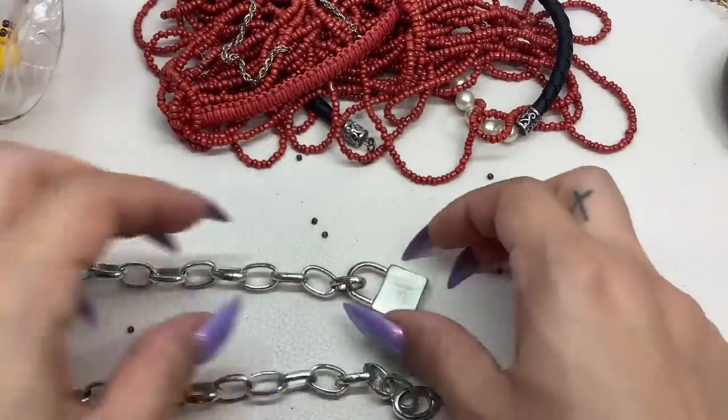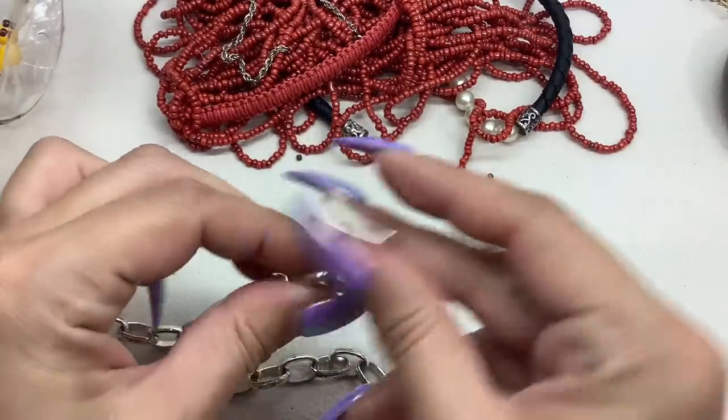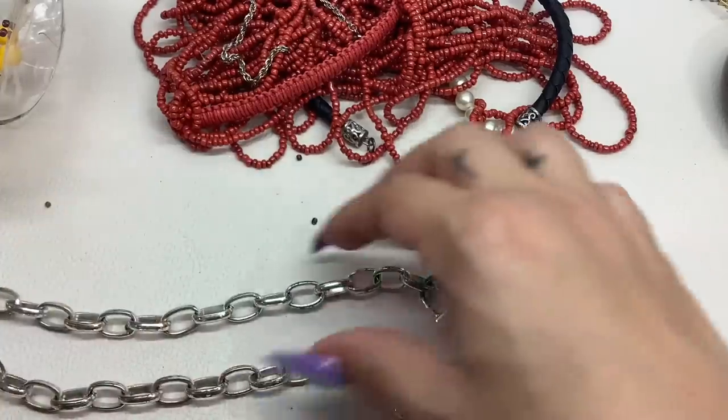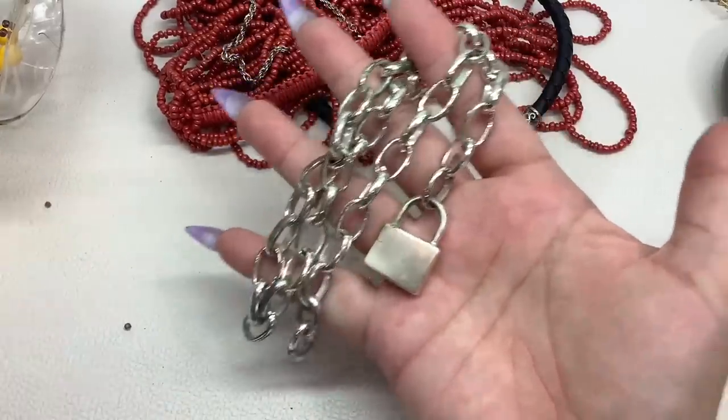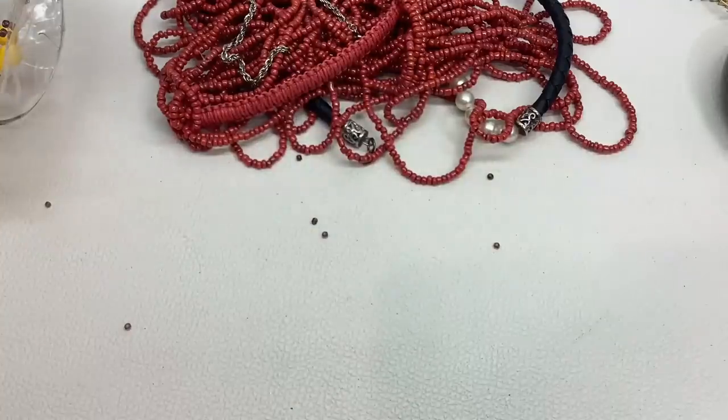This doesn't have a key and it doesn't even open or anything — not exactly sure what was going on with this — and there is a lot of wear on it. So we're going to put that in craft for a dollar.